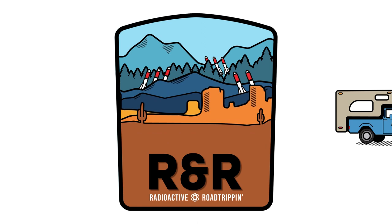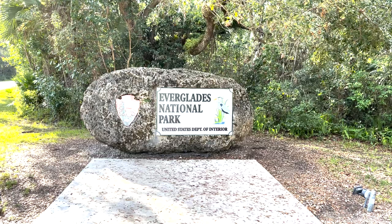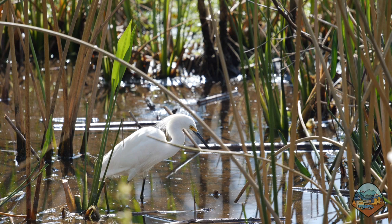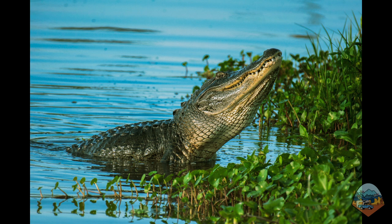Today I'm visiting Everglades National Park, which is well known for its expansive wetlands and exciting wildlife. In fact, it is the largest tropical wilderness in the United States. Not everyone is aware that the National Park was also once home to the world's most deadly weapons at HM-69 Nike missile base.